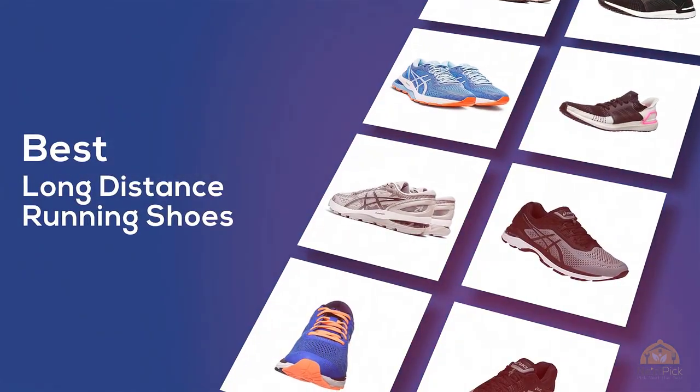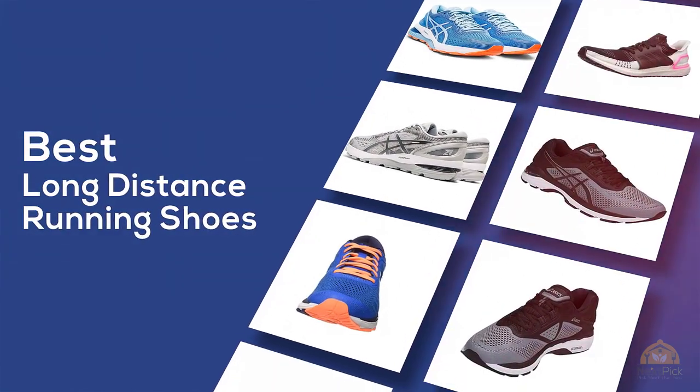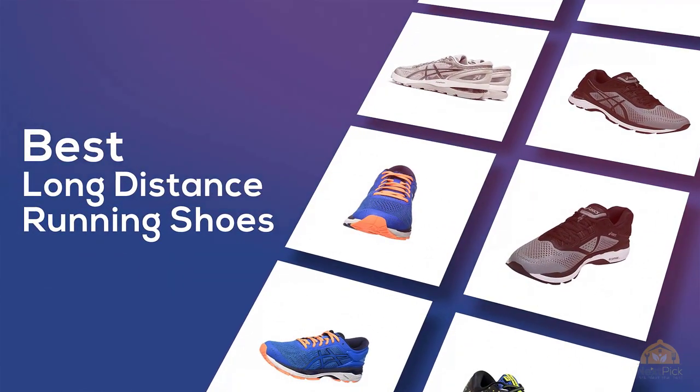If you're looking for the best long-distance running shoes, here's a collection that you've got to see. Let's get started. At any time you can click the circle for more info and real-time deals.